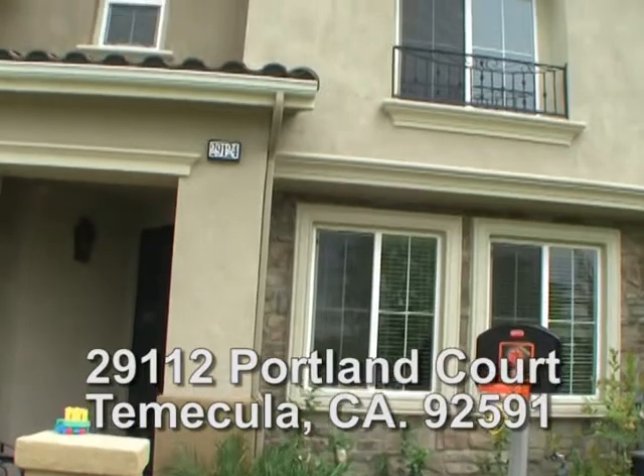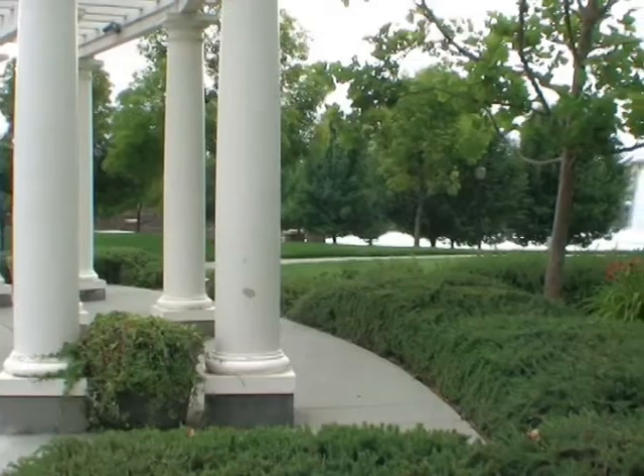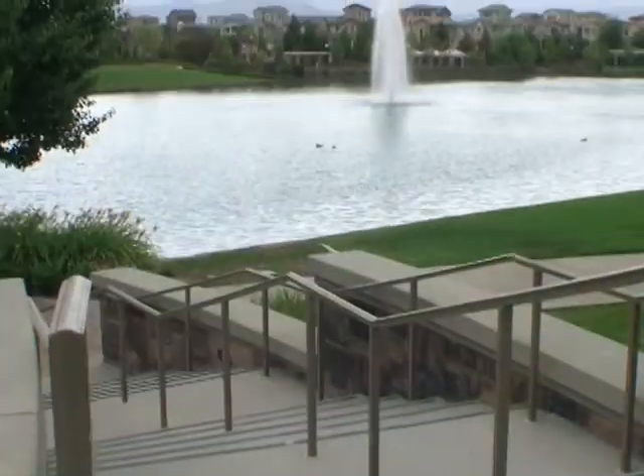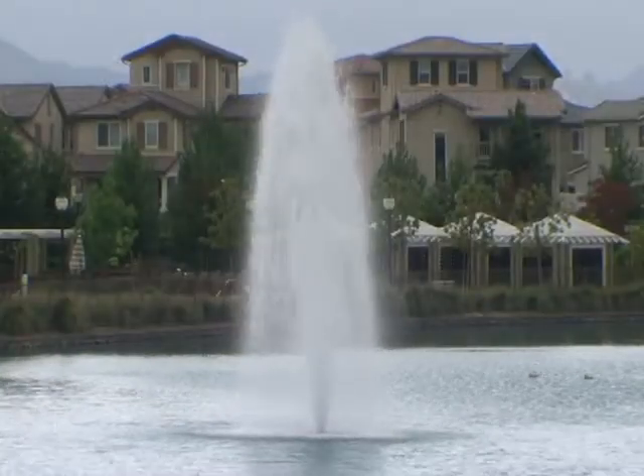29124 Portland Court in the Savannah community in Harveston. You'll enjoy being walking distance to Harveston's beautiful lake, outdoor amphitheater, pool and spa, and lake house activities.